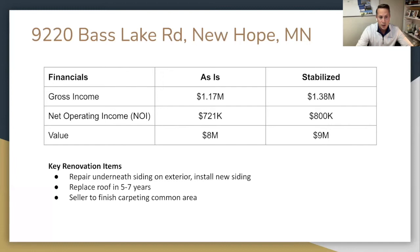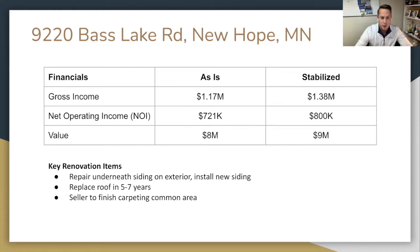Some of the key renovation items: there's not a whole lot that has to be done. Probably the largest thing is replacing the roof in about five to seven years. We're going to repair underneath the siding on the exterior, replace the rotted wood, put in new cement board, and put on new siding. The seller is going to finish the carpeting in the common areas. We did a SWOT analysis on all these properties, so I'm going to walk you through the strengths, weaknesses, opportunities, and threats.